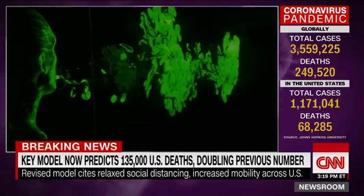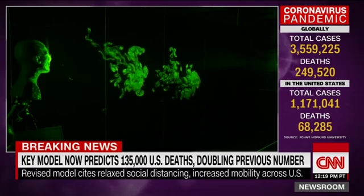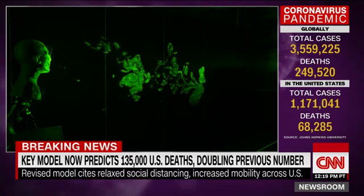It has passed three feet already, approaching six feet. And it looks like it has crossed six feet. And now it has slowed down.